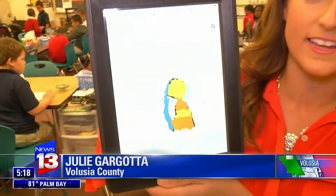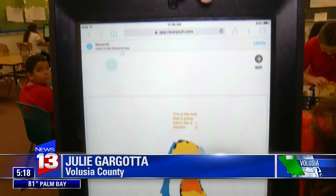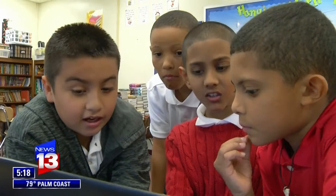The district's goal is a pretty ambitious one — to have a device just like this in the hands of every student in the district by 2020.